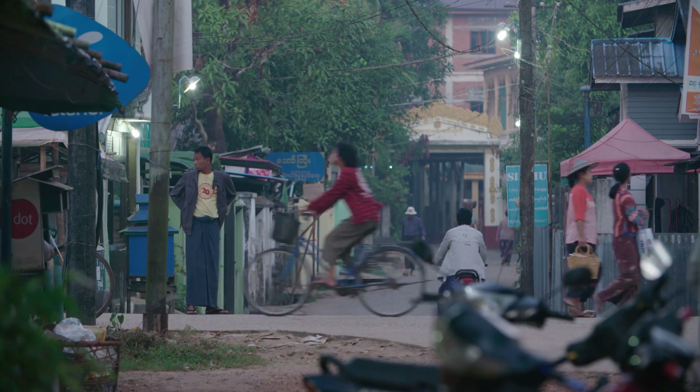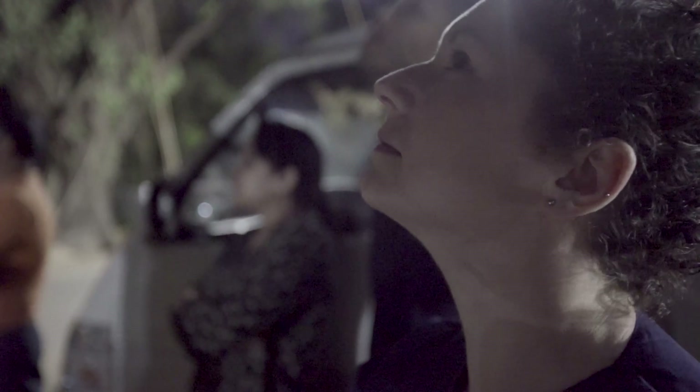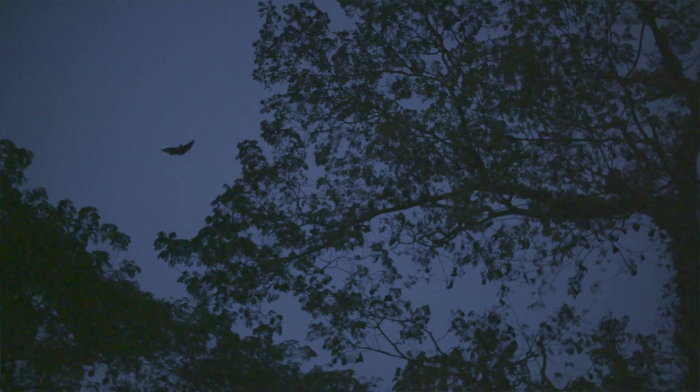We are in a rural town in Myanmar. My name is Jen. I'm a veterinarian with the Smithsonian Global Health Program. I've been out here trying to place tracking collars on some of the world's largest flying foxes.